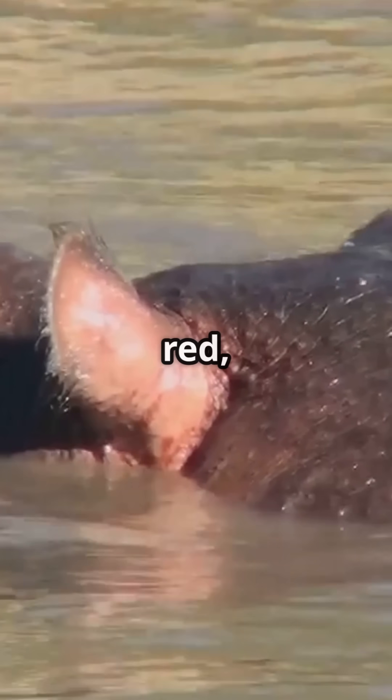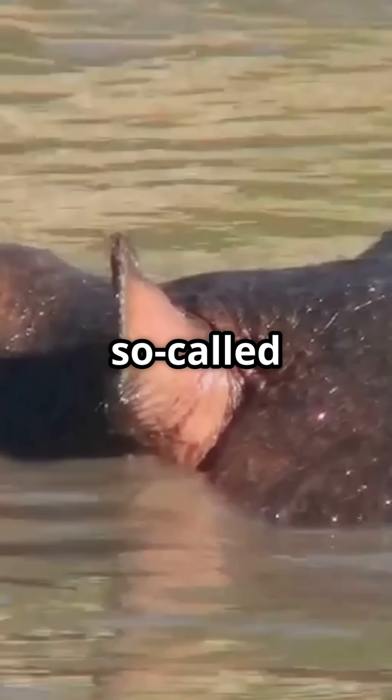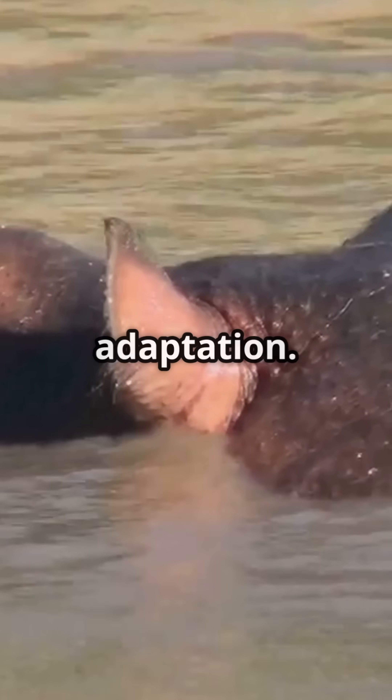Did you know that hippos produce a red, oily secretion that many people think is blood? This so-called blood sweat is actually a remarkable adaptation.